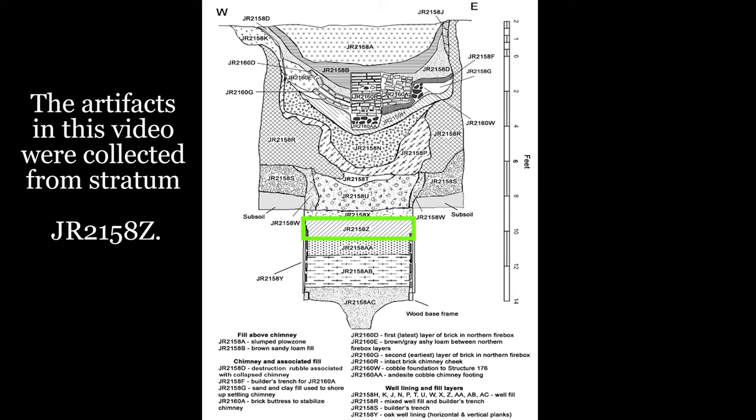Once the well had gone bad, it was just a big hole in the ground and became a trash pit. And as you might know, trash pits are archaeologists' greatest treasure. Lots and lots of artifacts got thrown into this well, including a lot of plant material. What we're looking for with the plant material is probably things the colonists were eating, but also things that may have accidentally fallen in that could give us a picture of what Jamestown's environment looked like between 1611 and 1616.